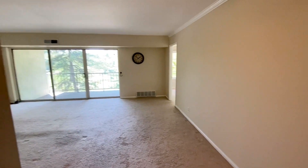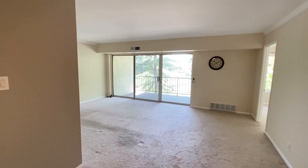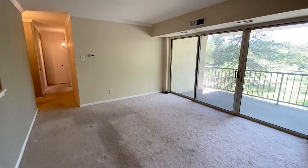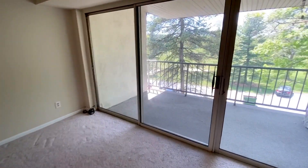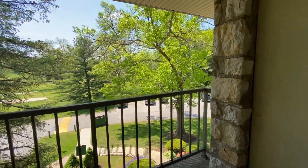As we leave the kitchen you can see how large and spacious this room is with a ceiling fan over the convenient dining area. The utility closet is outside the sliding patio doors on the balcony, where you can enjoy the views across the golf course.